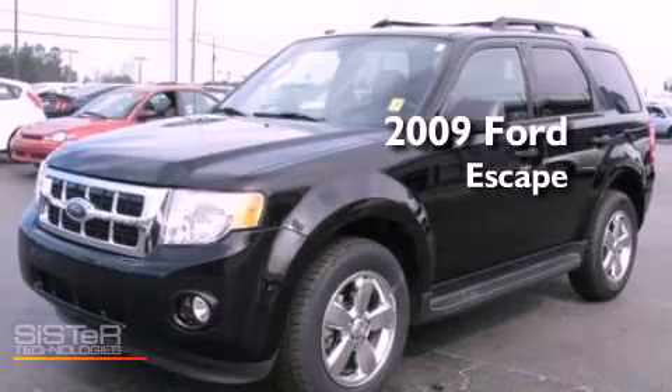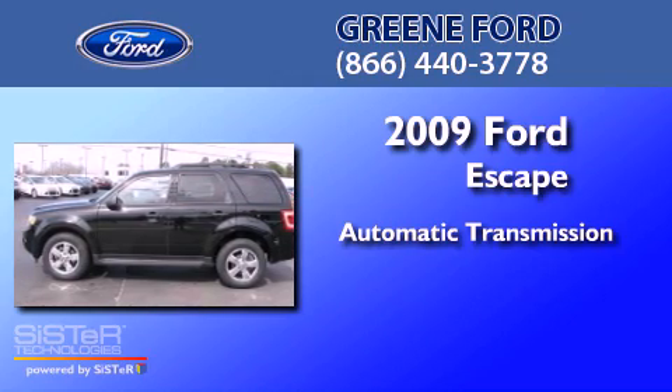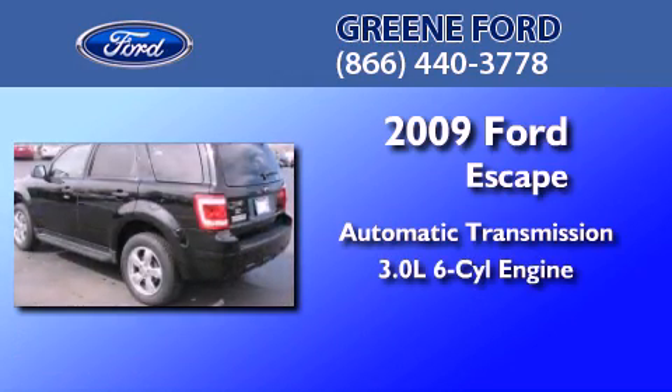This is a 2009 Ford Escape. This crossover has an automatic transmission and a 3.0 liter V6.